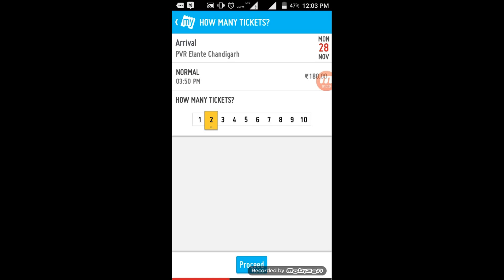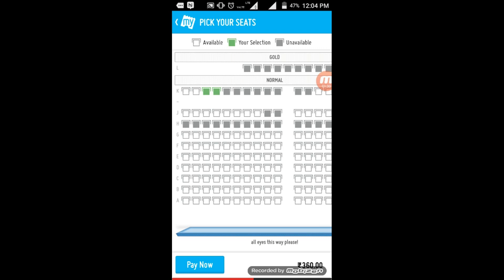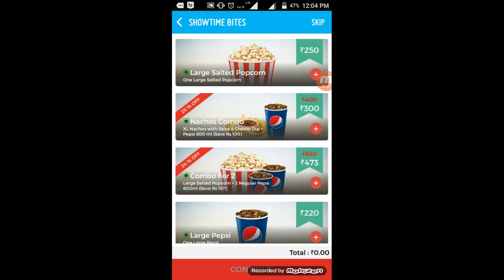One thing you have to remember: you have to select exactly two movie tickets. If you choose more or less than two, you will not get the offer. All you have to do is choose two movie tickets and then proceed.